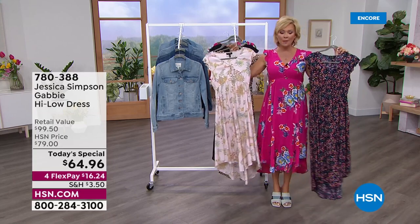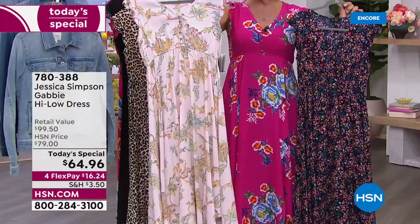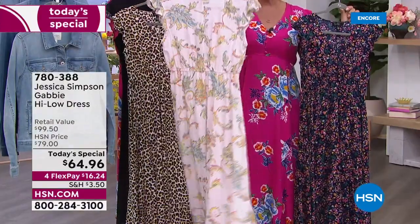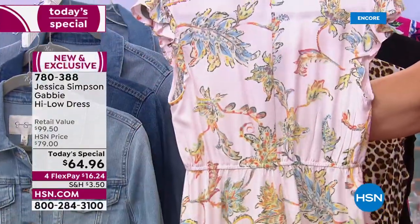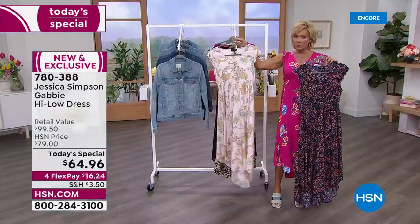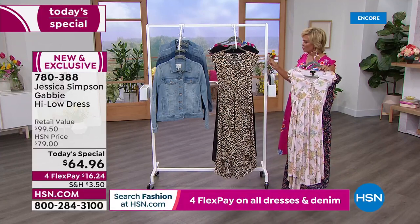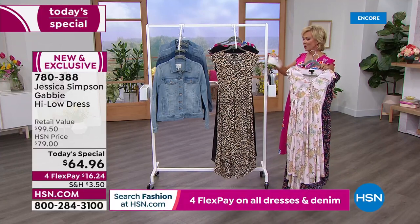There are three florals. I'm in the pink. This one is actually called the Paisley Grove. It's a soft, beautiful, creamy, blushy pink. This one is the most limited. So if you are interested, we have this in extra small through 3X — all sizes right now, which is the beauty of joining us at midnight.